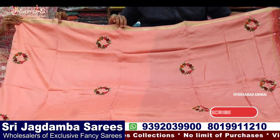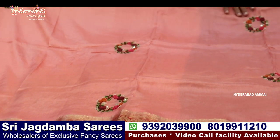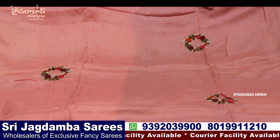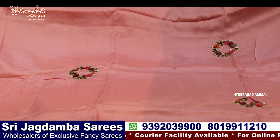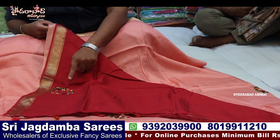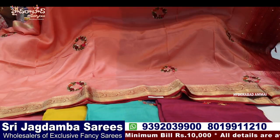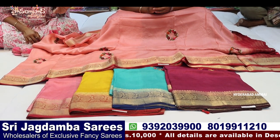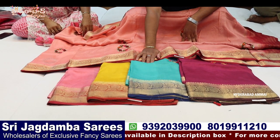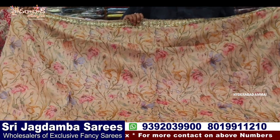The first variety is munga silk. We have two-side contrast with French knotwork — French knotwork is very popular and a trending variety. The first handwork is French knotwork, the second is sequence work. Available colors are peach, pink, mustard, Krishna Rama green, and wine — five colors. It is lightweight, soft fabric, and a completely designer pattern.